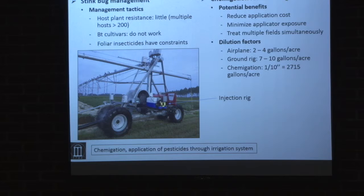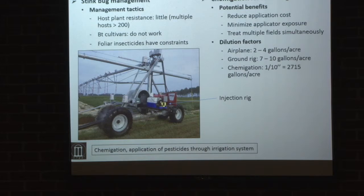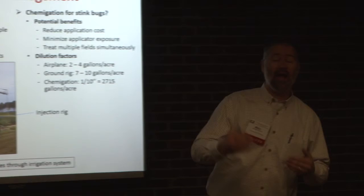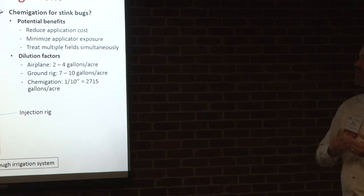In terms of stink bugs in cotton, as it sits right now there really is very little if any host plant resistance, so we can't look at different germplasm and say planting such-and-such variety will give you resistance to stink bugs — that's just not there right now. BT cultivars have no effect on stink bugs whatsoever, and application of foliar insecticide — while we have some very good insecticides like bidron — has constraints: can you always get a tractor in the field, and how quickly can you get over the number of acres you're trying to farm?